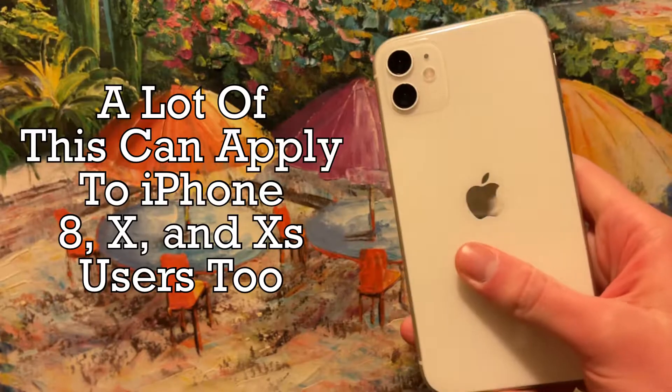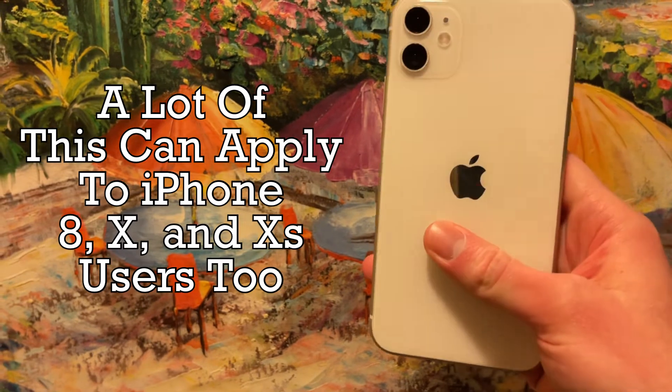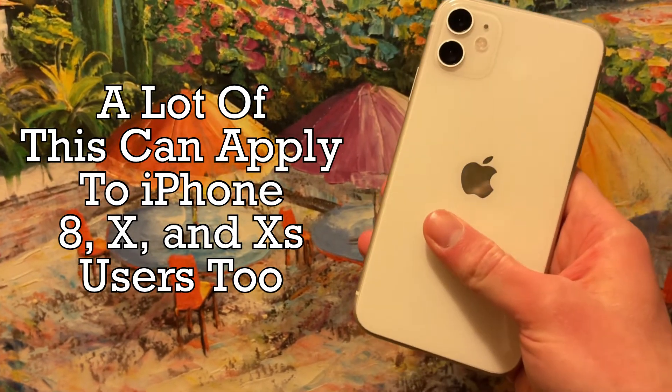Hello and welcome back to another video. Today I wanted to discuss why iPhone XR and 11 users should upgrade to the iPhone 13. This is partially going to depend on where you're from, but I'm going to go through the deals as well as the differences between the models. So let's get started.